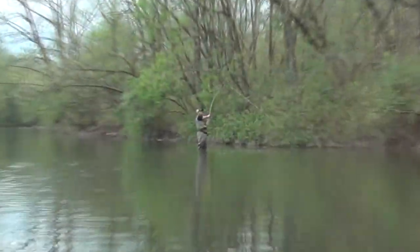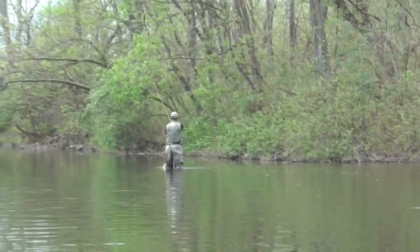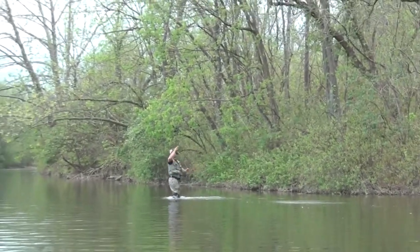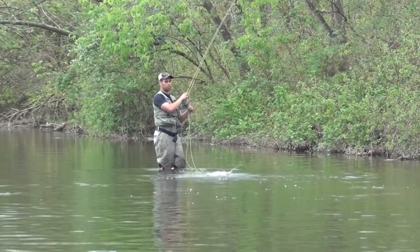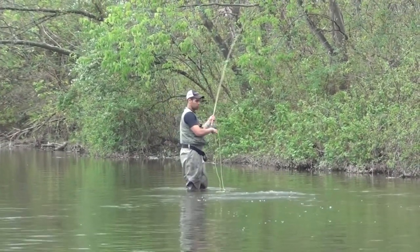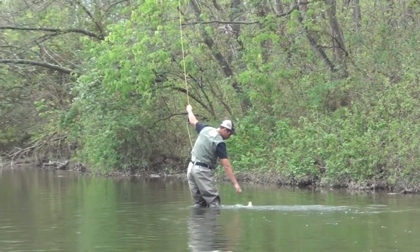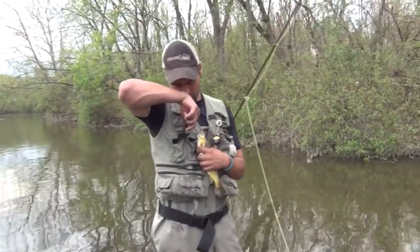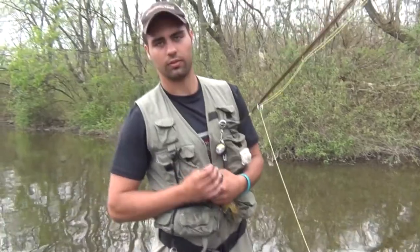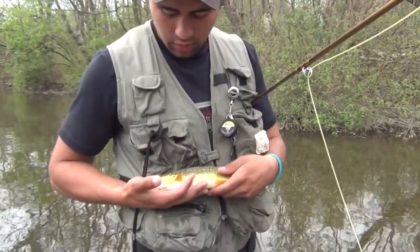Stay tuned — Tyler's got one hooked. Got a nice brown trout here. What did you get him on? Sulfur. And there he goes.